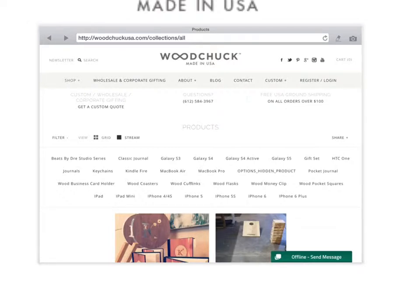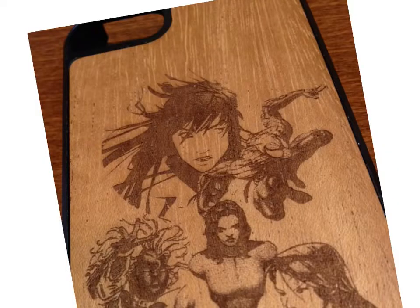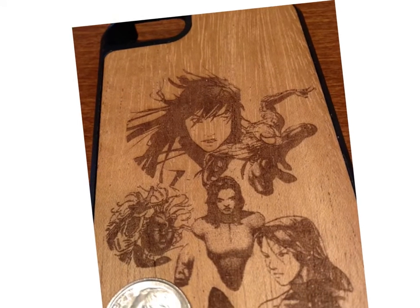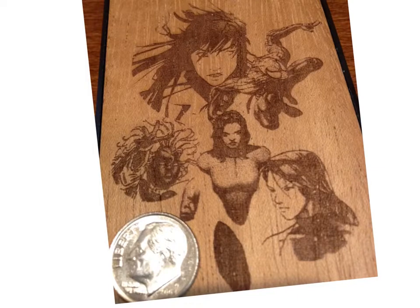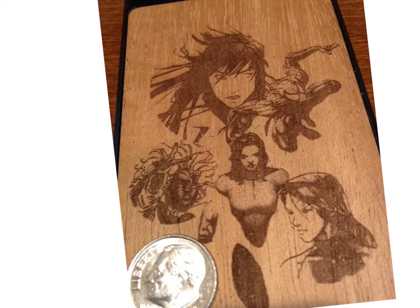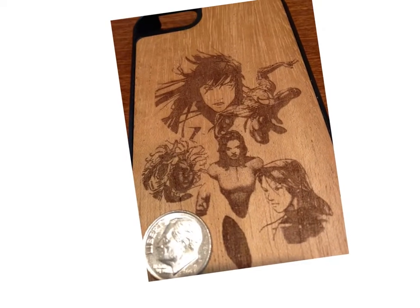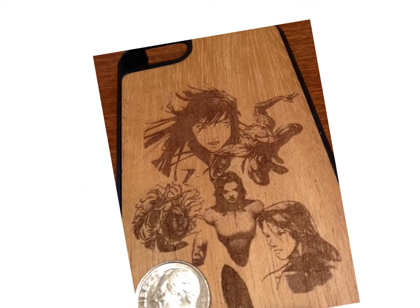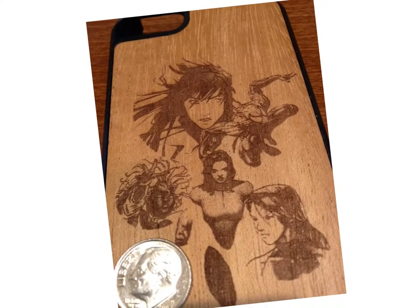In particular, I have an iPhone 5S and had a custom case made for it. What I had made was a collage with five different comic book characters: Rain Sinclair, Peter Parker, Betsy Braddock, Kitty Pryde, and Storm. I have a dime on here to show you the scale of what the graphic looks like. Basically, I sent in an image and they engraved it on the back of this phone.